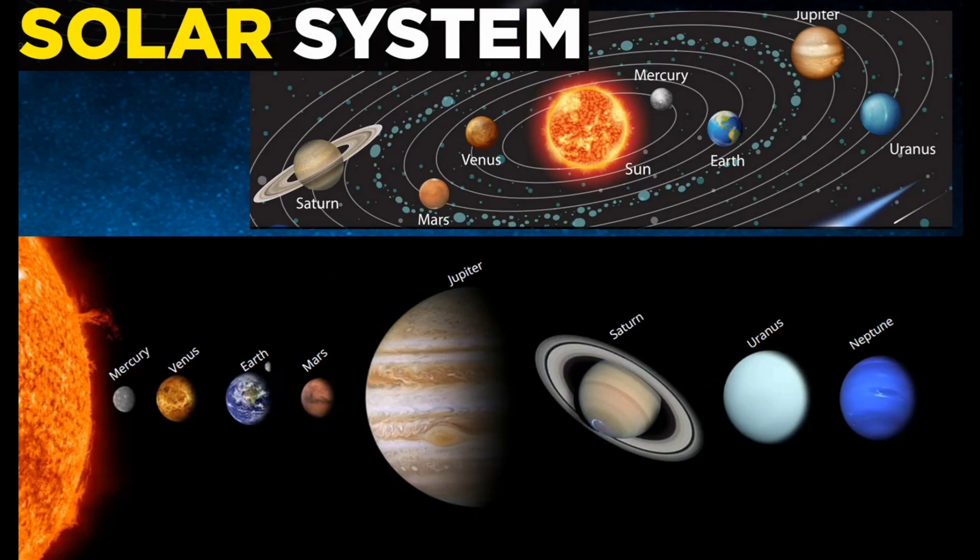Here we can see the solar system, in which there are 8 planets. The planet which is nearest to the earth is Mercury, and the biggest planet is Jupiter. The planet which is nearest to earth is Mars.